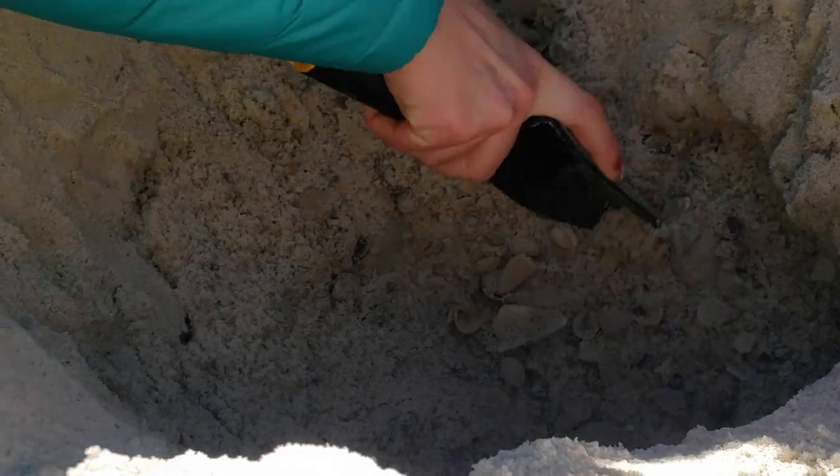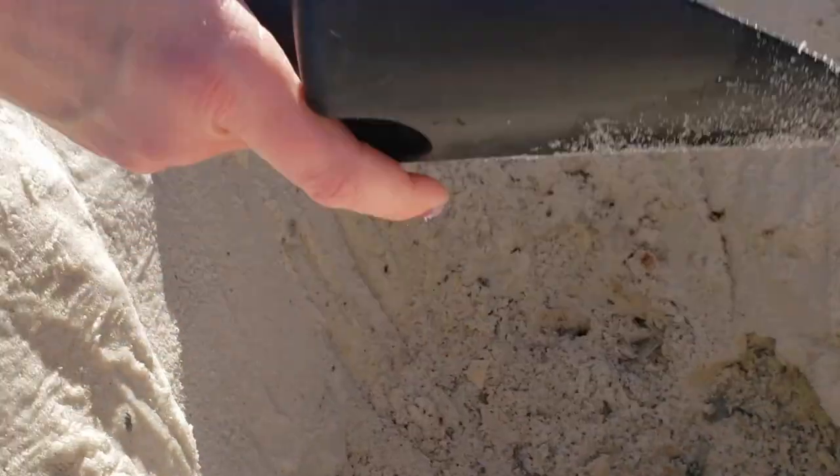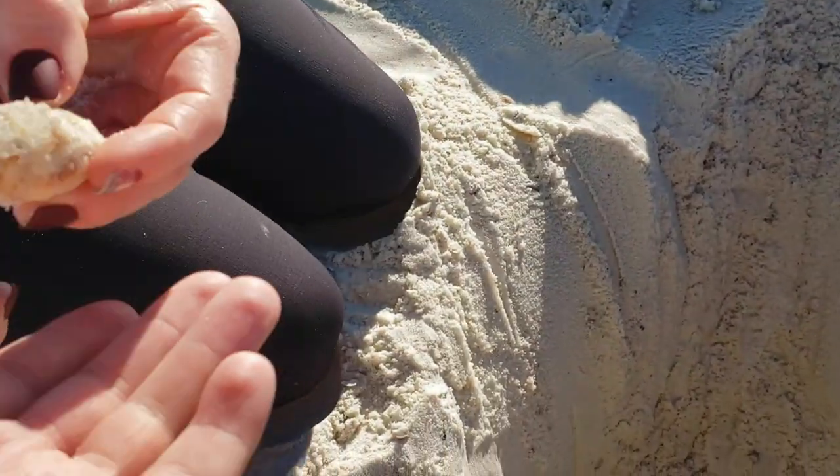I've taken people to this spot all week and we're still finding great shells. Oh look at that — a nice nutmeg! Yeah, that's a big one. That's a good one — I'm going to go rinse that off and be right back.